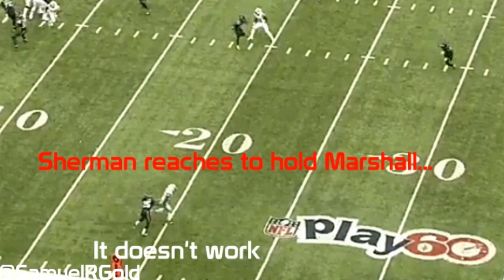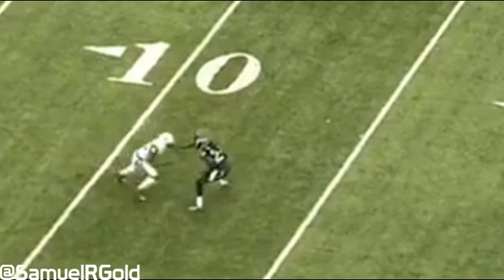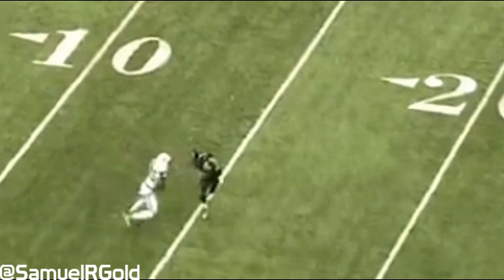Now Sherman knows he is beat, so he attempts to slow Marshall down by holding onto him. Even though this is definitely illegal, every single coach and every single cornerback in the NFL is completely okay with getting a defensive pass interference penalty instead of getting beat down the field for a deep pass. It doesn't work however, as Marshall slips by Sherman to accelerate up the field. Fitzpatrick places the pass low but in stride to his receiver, allowing Marshall to gain 20 yards after the catch before being forced out of bounds. This is an excellent release off the line of scrimmage by Marshall, and a great illustration of how to use strength to defeat Sherman's press coverage.